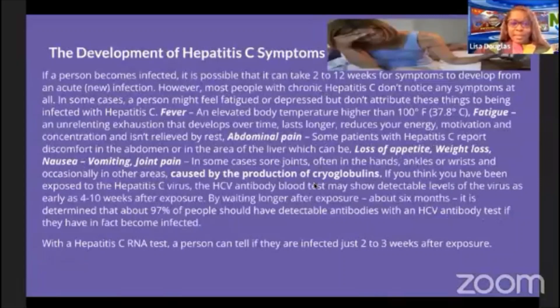If a person becomes infected, it is possible that it takes 2 to 12 weeks for symptoms to develop. In some cases, a person might feel fatigued or depressed but not attribute these things to being infected with hepatitis C. They may have a fever higher than 100 degrees Fahrenheit (37.8°C), and a fatigue that is long-lasting, reducing energy, motivation, and concentration, and is not relieved by rest.